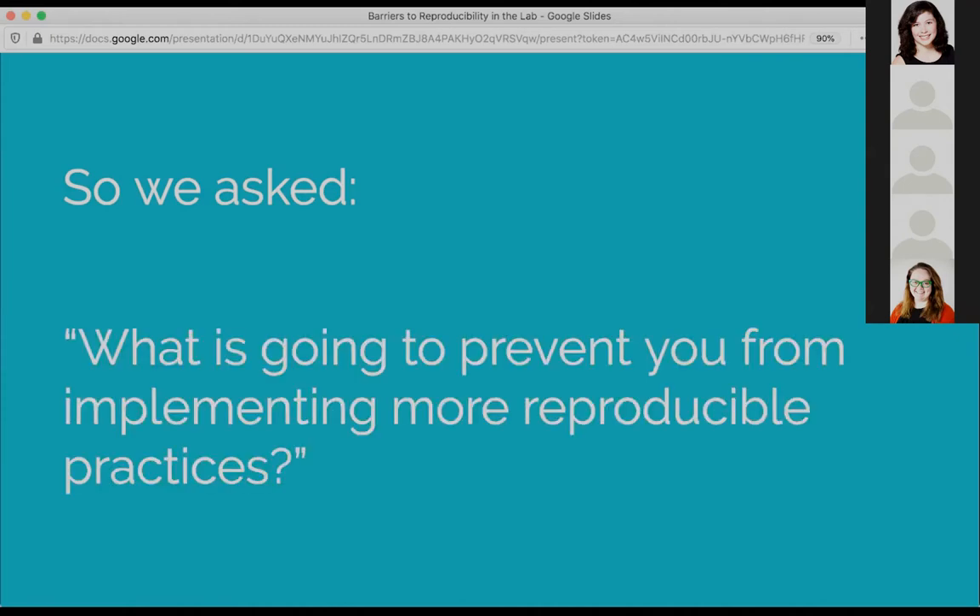So in the very last workshop, we had everyone write down one thing they wanted to make a change to — one new practice, one new tool, something they wanted to implement that they had learned in the series. Then we asked them to identify a barrier to actually implementing that more reproducible practice. Everyone wrote these on sticky notes, we put them up on the board, looked at them all, did some categorization, and later went through and actually coded them.